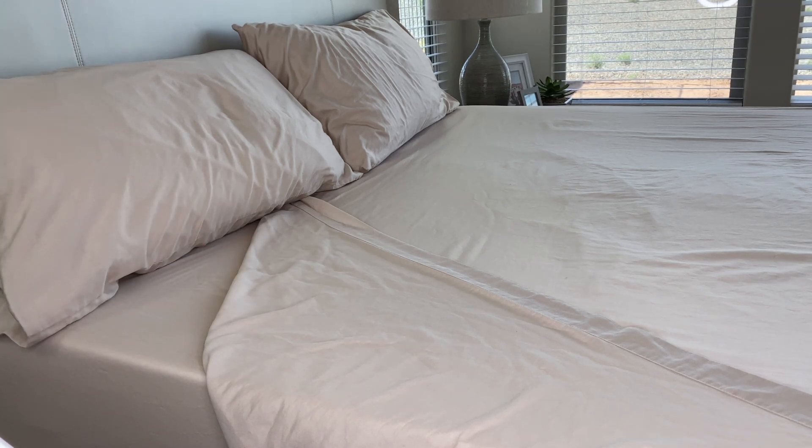They come in a variety of colors to match your home decor. So if you are looking for 100% cotton with a slight sateen sheen to your sheets, I highly recommend them. They have worked out perfect for my king-size bed.